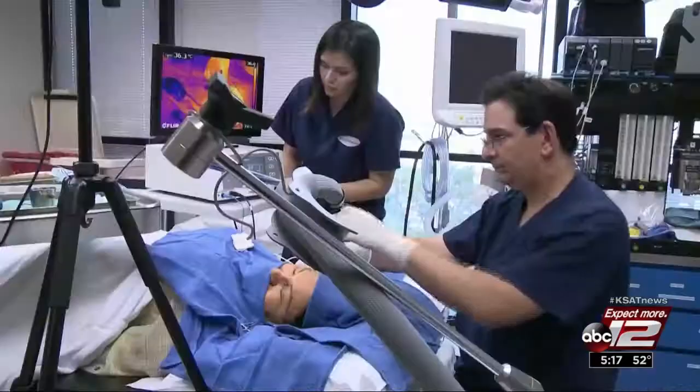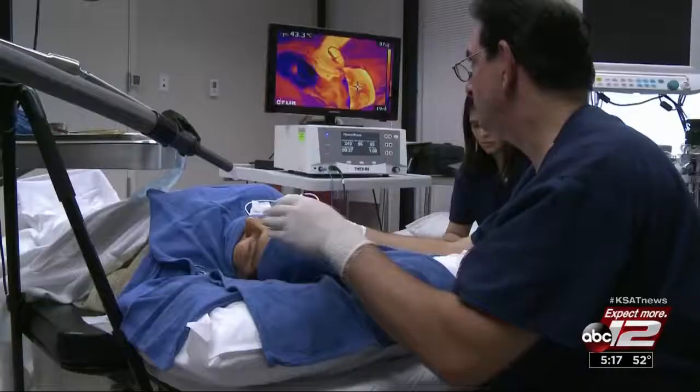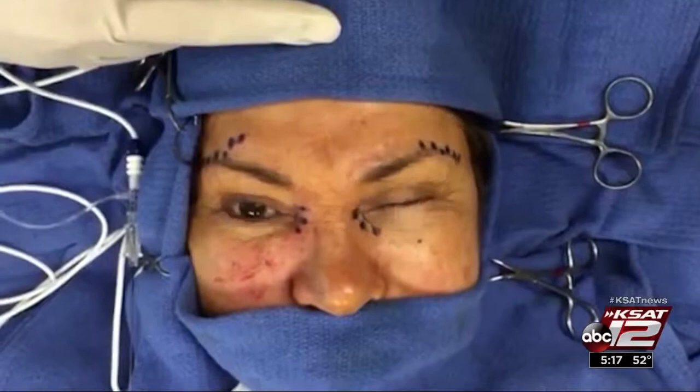Dr. Rubenstein says the heat is kept in a safe range, so there's no risk of burns. And unlike Botox, which paralyzes the nerve and lasts for about three months, thermo-rays can last a lifetime. Once this works, it works forever — erasing Elizabeth's brow lines and giving her something to smile about. Leslie Mouton, KSAT 12 News.